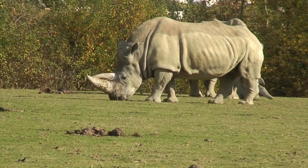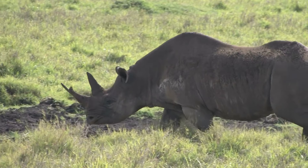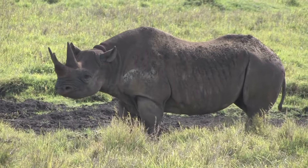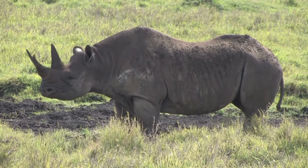Next, we have the black rhino! They're a bit smaller and prefer to live a more solitary life! Black rhinos are known for their pointy lips, perfect for picking leaves and twigs off bushes!